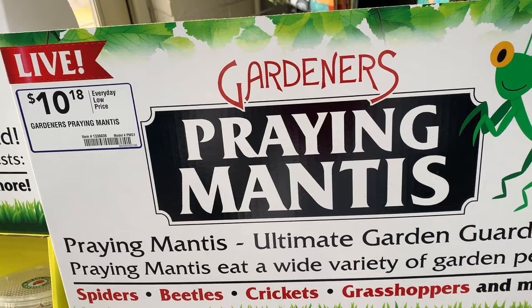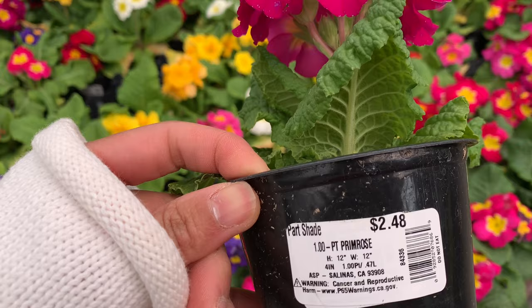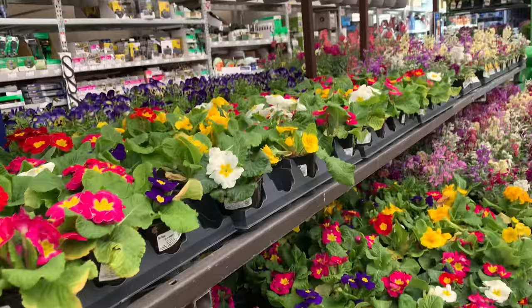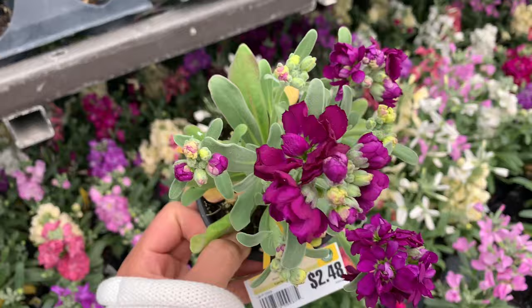I'm just by the garden, guys. Look at that - smells like spring, wow! Primrose is three bucks. Can you hear the birds? So happy. Oh my god it smells so good here - I'm gonna have my allergies.